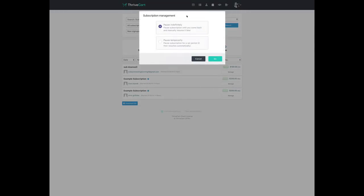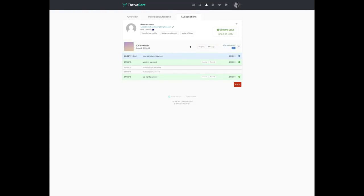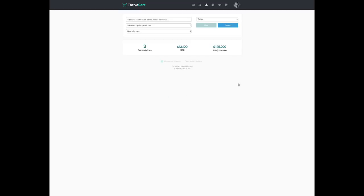If you click the manage button, you have the option to pause the subscription right from inside ThriveCart — no need to use the payment processor. You can pause it or pause it temporarily for a specific period of time, which is really powerful. You can also cancel it right from here, or click view to go into the customer's information. You can see in green all the actual payments of the subscription, in gray any events that have happened — like pauses or resumes — the next scheduled payment, and failed rebuilds, so you always know the status of your subscriptions.